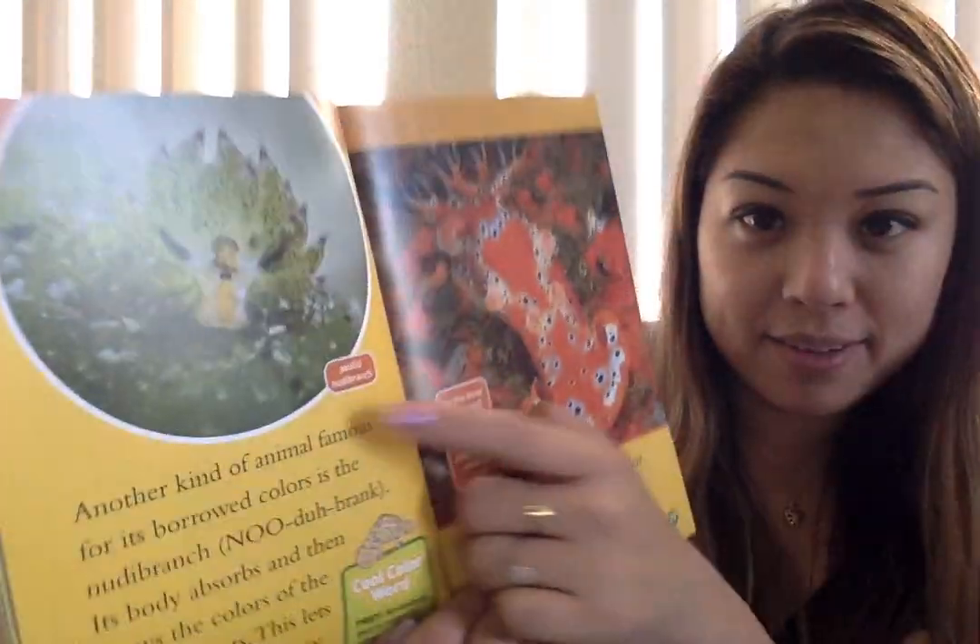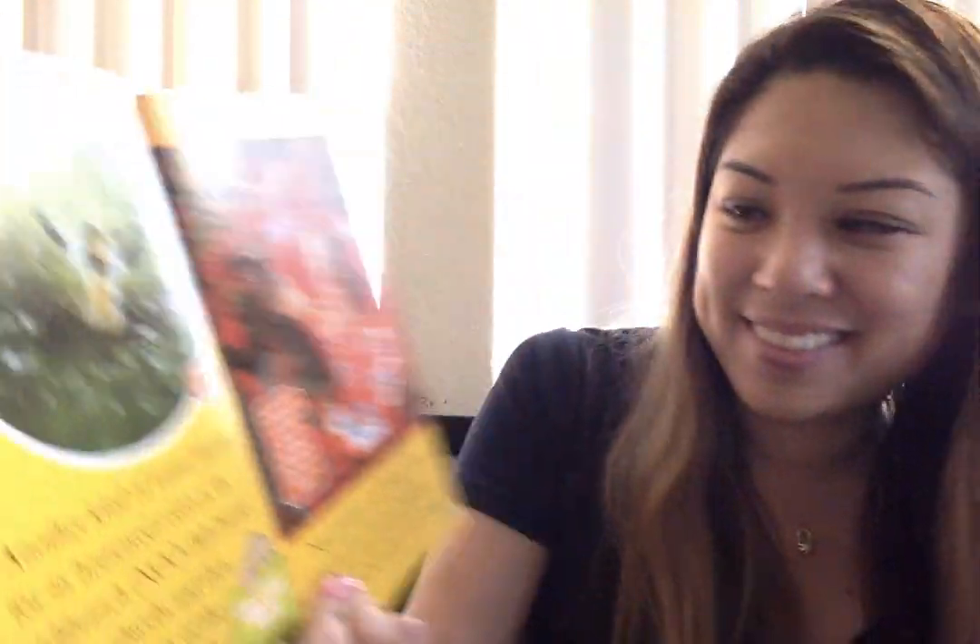Not all animals can change color, but for those that do, changing color can be the key to survival. As this dorid nudibranch eats a red sponge, it absorbs the red color and turns red itself.